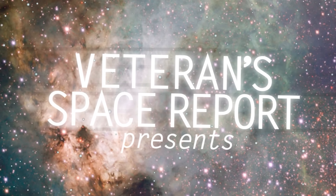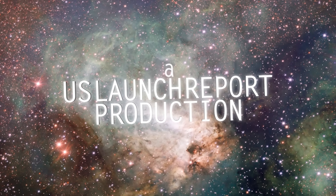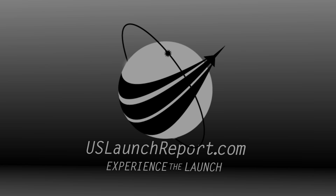Congratulations to all those that have been working on today's mission. Thank you.